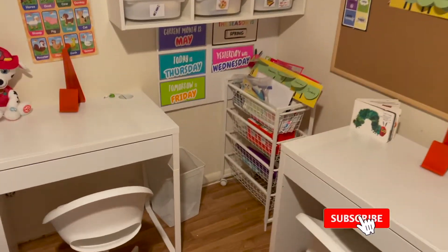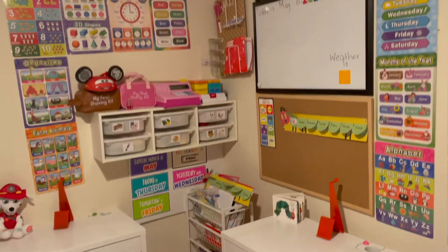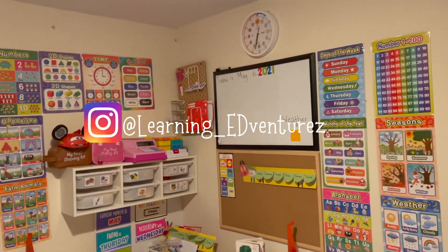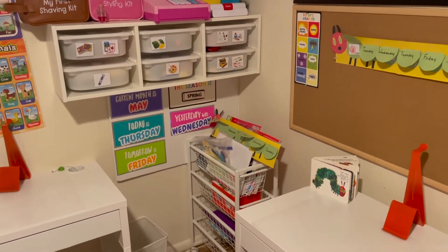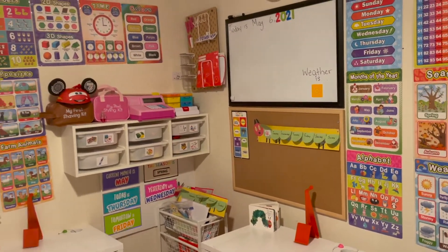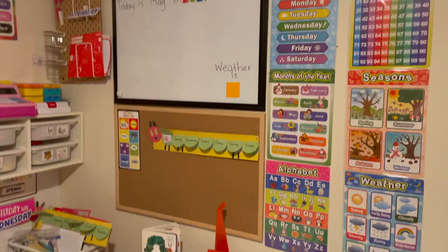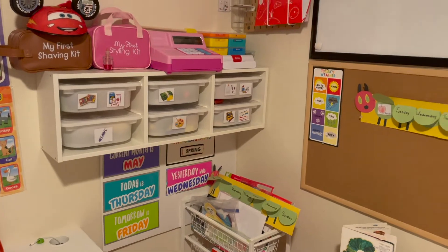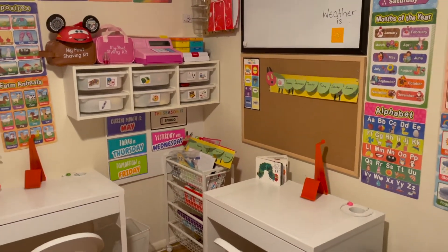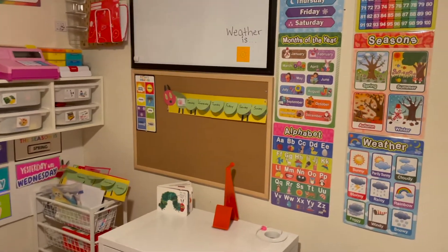Hey everyone, welcome back to my channel! Today I'm going to show you my dream education center. I've been trying to set up this room — it's my kids' room — so I can add a table for them and have a dedicated space for learning. Abigail can do her Zoom in here instead of the living room where she usually gets distracted. Now that my semester has finished, I had time to get some things and order online. I'll link everything in the description below.